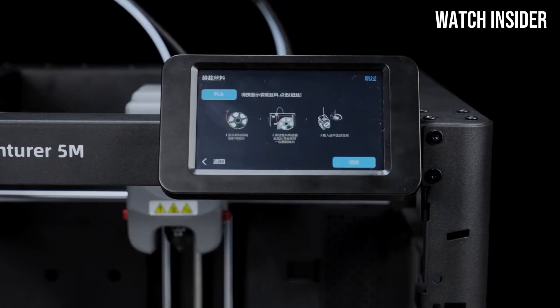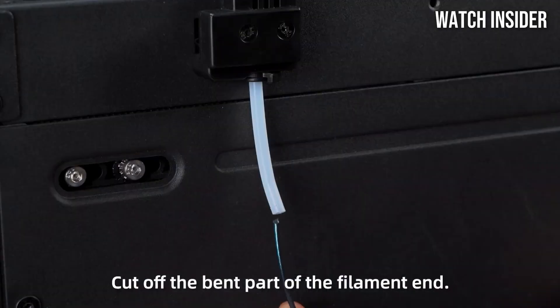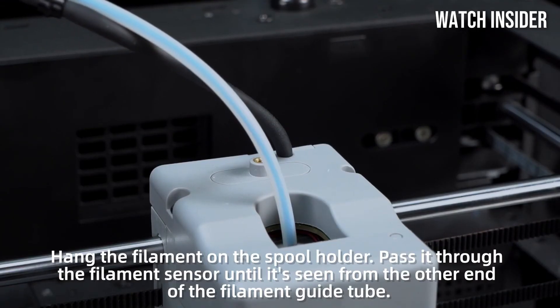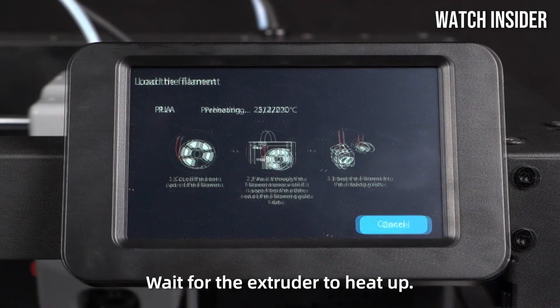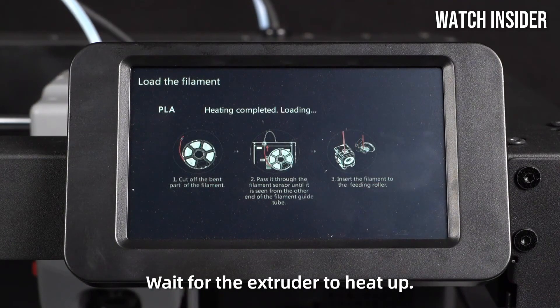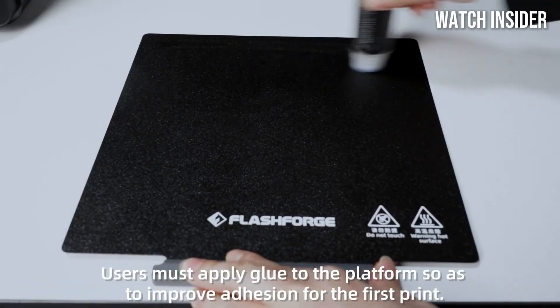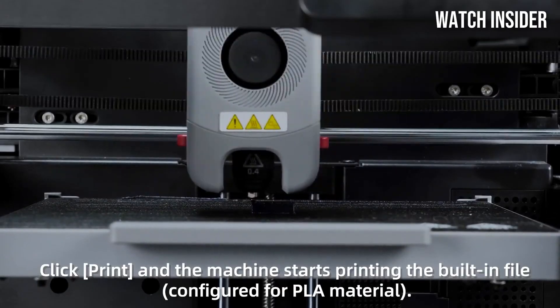The printer's touchscreen interface is intuitive and responsive, enabling users to easily navigate through settings, monitor print progress, and manage files directly from the printer. Additionally, the built-in camera allows for remote monitoring, providing peace of mind whether you're in the next room or away from home.